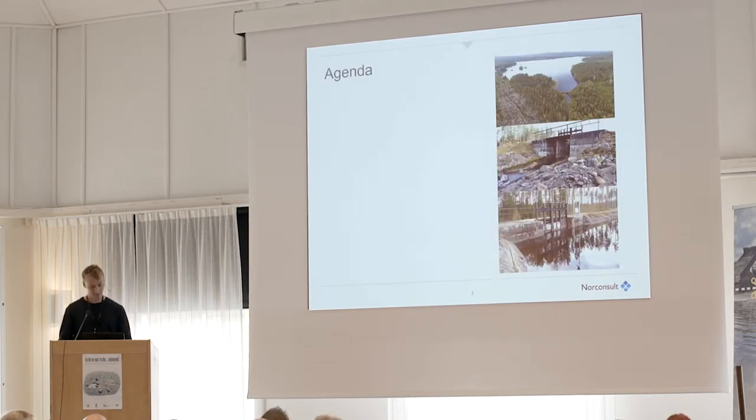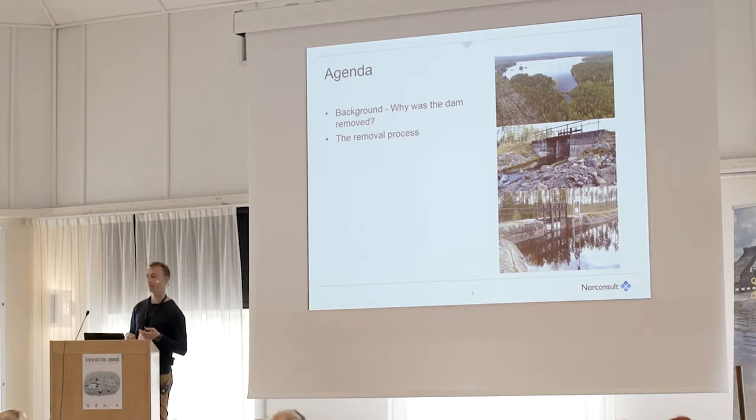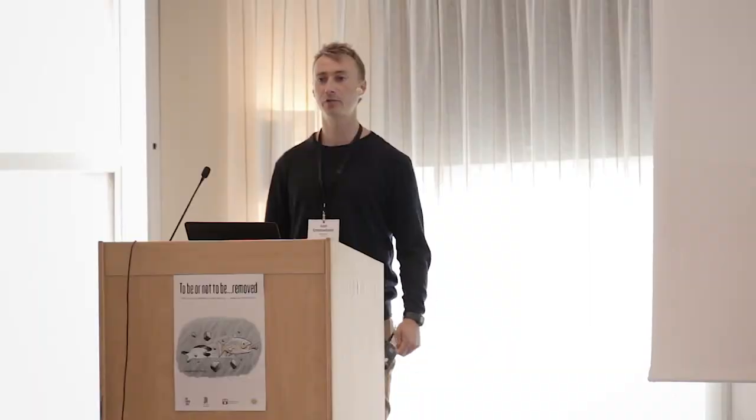The agenda for today: I will start with some background on the project and why this dam was removed. After that I will talk about the removal process and show pictures from before, during, and after the removal. Last, I will make some reflections one year afterwards and discuss what we have learned so far and what will happen next.